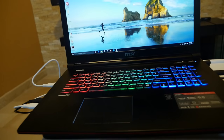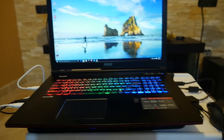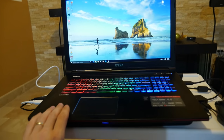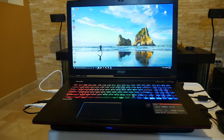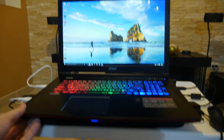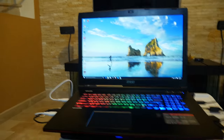It's the MSI GT72 Apache Pro — something like that. They have a lot of different models and this one is actually on sale right now for, I believe, $1,200. There are different variations and configurations, and what I like about it is it's very thin and actually much lighter than my older laptop.